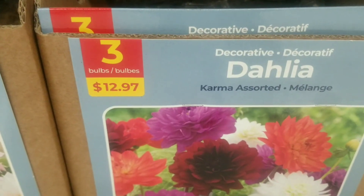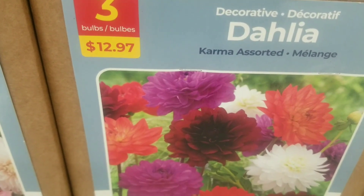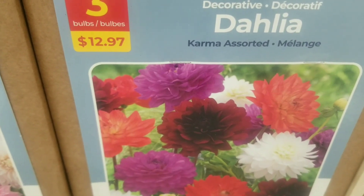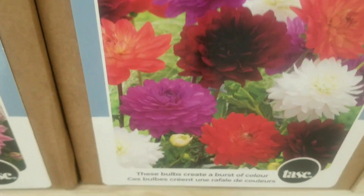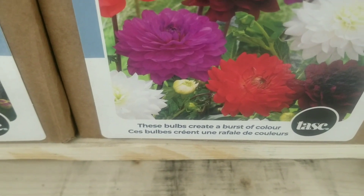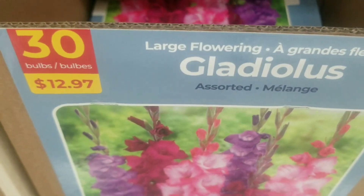I love the daintiness of the pink, and there are three bulbs for $12.97. More dahlias here — these are the decorative dahlias, assorted — three bulbs for $12.97, nice rich colors. These bulbs create a burst of color indeed.